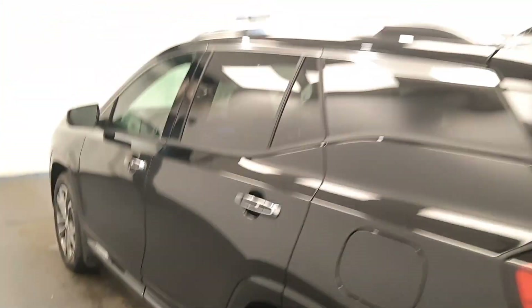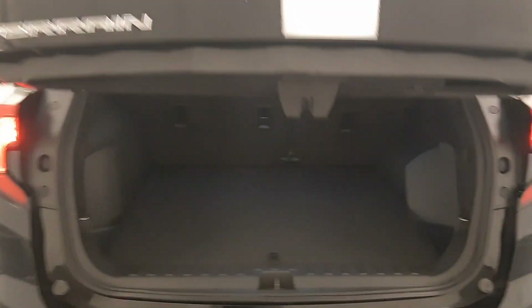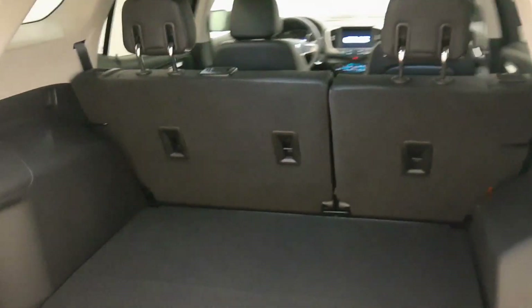Moving on to exterior features, we have alloy wheels, blind spot assist mirrors, roof rack, rear parking assist, backup camera, remote trunk release, remote start, power hatch, and more cargo space.